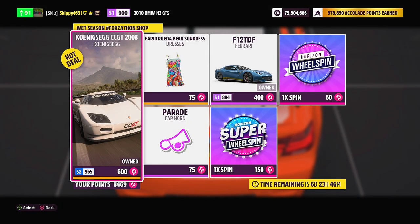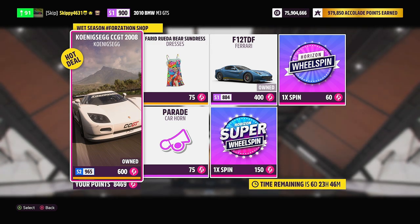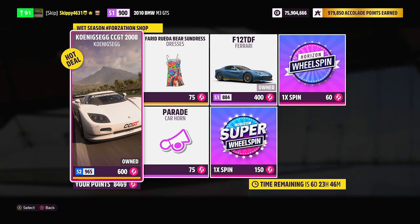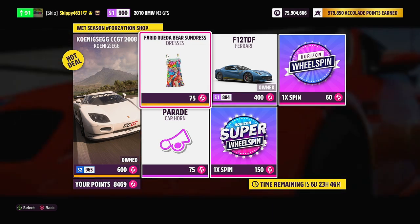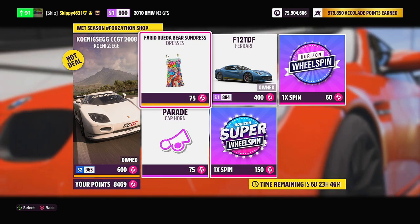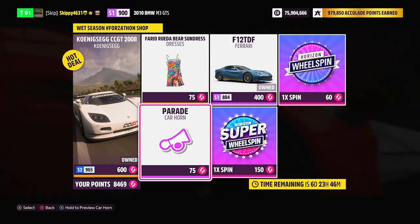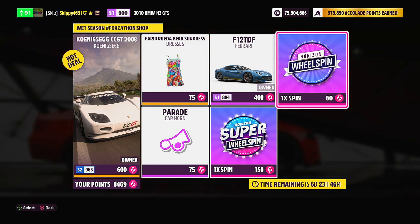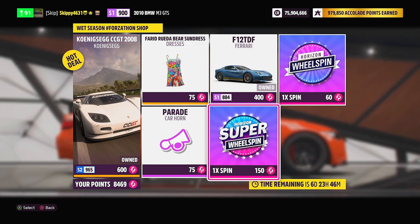We are going to kick off today's video by checking out this week's summer Forzathon shop. For 600 Forzathon points we have the 2008 Koenigsegg CCGT, for 400 points the Ferrari F12 TDF. For 75 Forzathon points each we've got the Fareed Ruda Bear Sundress and the Parade Car Horn. As always, grab a normal wheel spin for 60 points or a super wheel spin for 150 points.